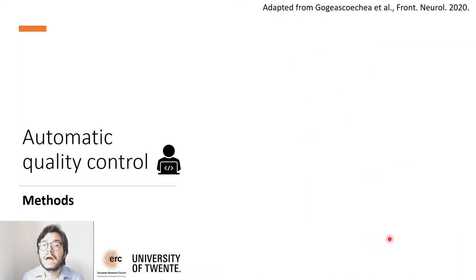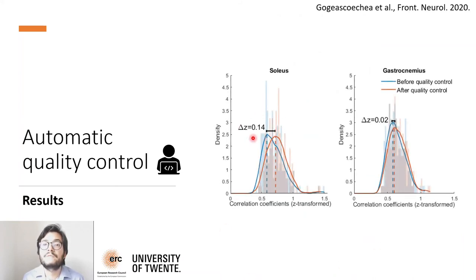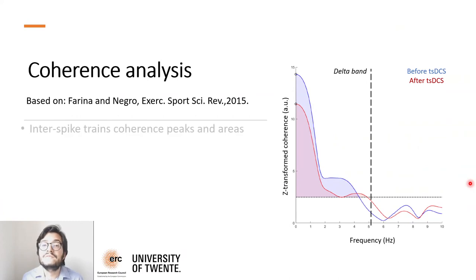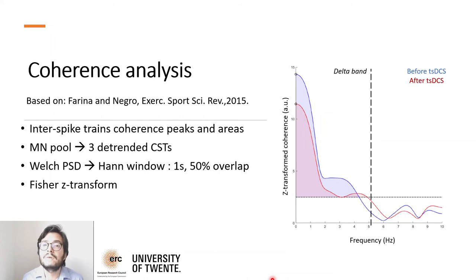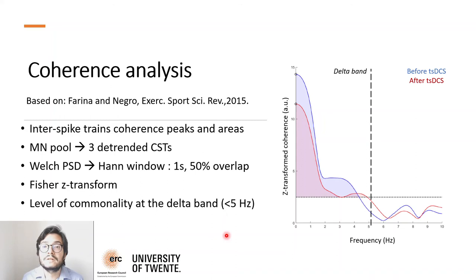Across all patients, the improvement was greater for the soleus than for the gastrocnemius. Although the improvement was rather small in the gastrocnemius, the objective here was not to improve the correlation between neural drive and force per se, but to get rid of non-physiological signals without compromising neural information. We then investigated the coherence between cumulative spike trains and whether this varied across stimulation conditions. For each trial, we split the decoded motor neurons into three groups of cumulative spike trains, computed mean square coherence between them using a Welch periodogram, and also computed the Fisher's z-transform of the coherence values. We measured the level of commonality by taking the z-transform peaks and areas at the delta band, as these low frequencies are associated with force generation, which is especially interesting for motor control and rehabilitation.